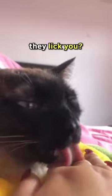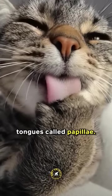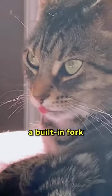Ever wondered why a cat's tongue feels rough when they lick you? It's because of tiny bumps on their tongues called papillae. These bumps point backward and help them grip their food, almost like having a built-in fork and knife.